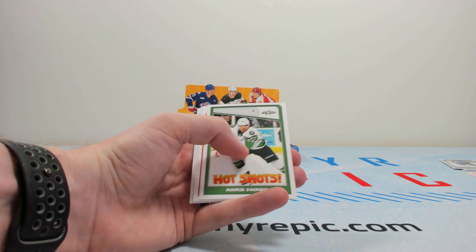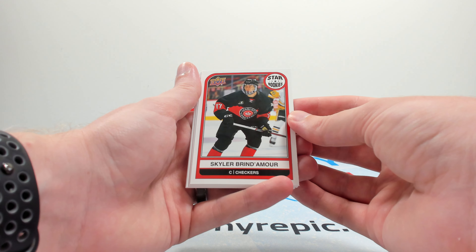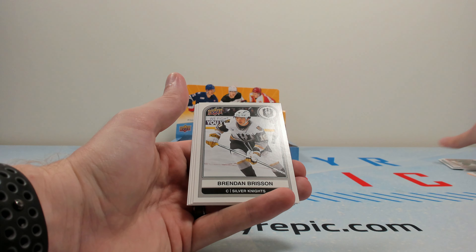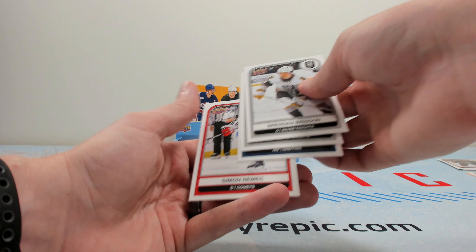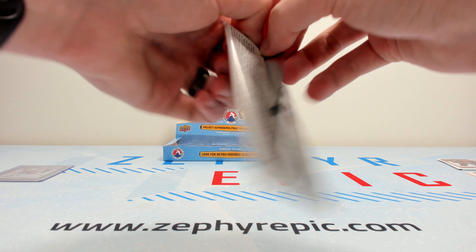Hot Shots of Maverick Bork. Skylar Brendamore on the star rookies — a bloodline player there. Brennan Brisson, Berggren, Simon Nemec. He had a star rookie last year in this product too. So it can be your first time to get a look at some of the players.